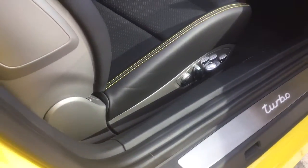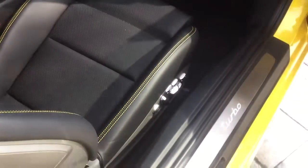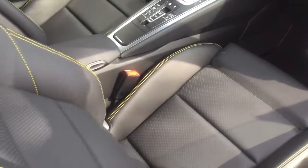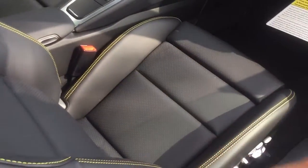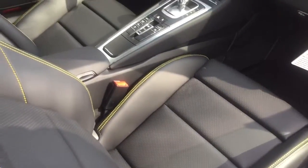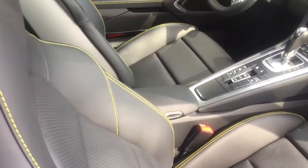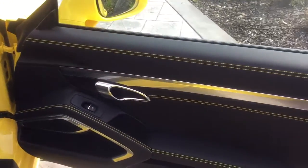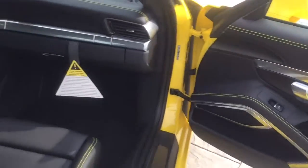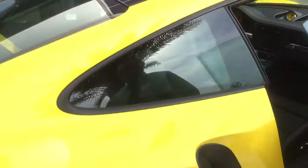These are leather 18-way power seats with the leg extension seat and rear bolsters that you can inflate and deflate. Yellow seat belts, and as I said, all the stitching throughout is yellow — on the doors as well. I'm going to walk around the other side and open the rear so you can see the back of the car.